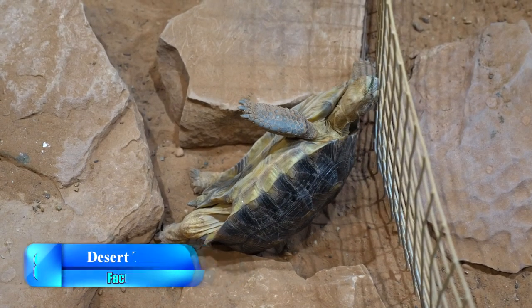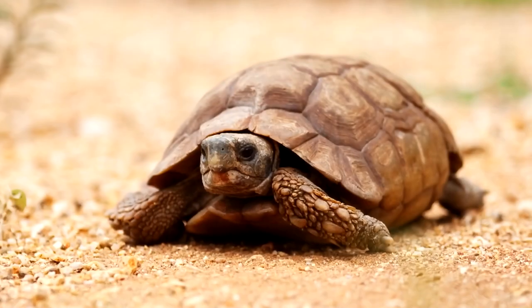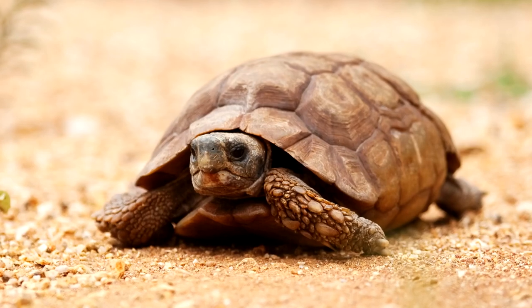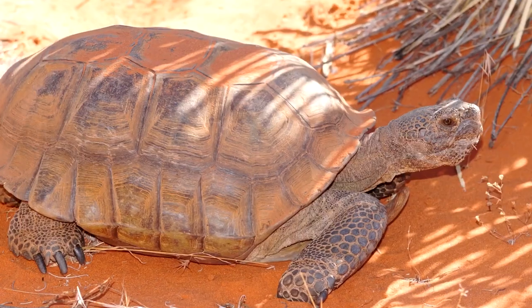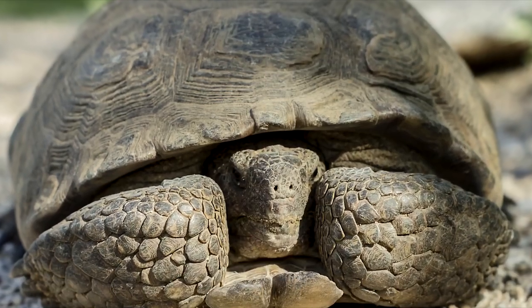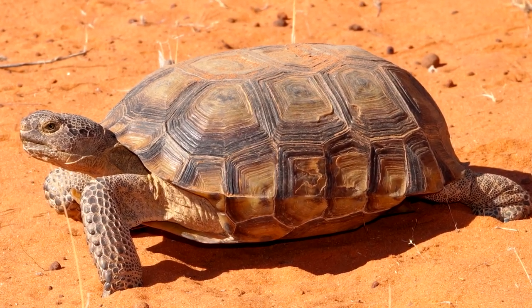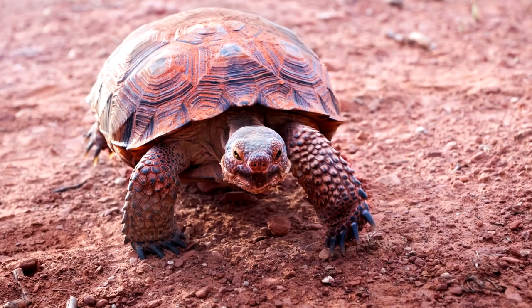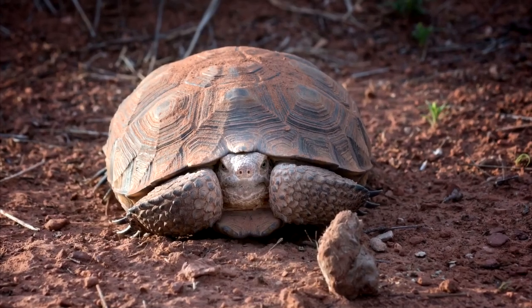Number 8: Desert Tortoise. These are among the few shelled reptiles that are able to thrive in the desert. The desert tortoise has a special gland in their body that's capable of retaining uric acid, urea, and water. So when the tortoise gets to wet areas, it consumes extra water for storage. They also dig holes on the ground to retain rainwater and then store the water in their gland.